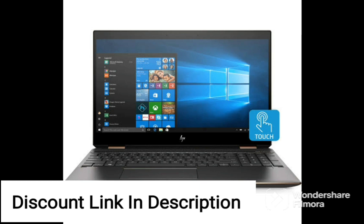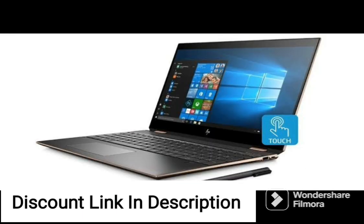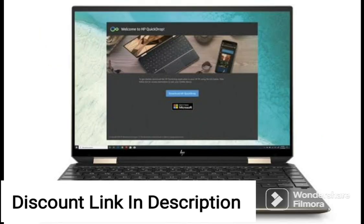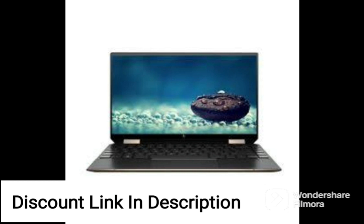Overall, the HP Omen AMD Ryzen 9 16.1-inch Anti-Glare QHD gaming laptop is an excellent choice for gamers who require a powerful and reliable device. Its AMD Ryzen 9 processor, 16GB of RAM, and 1TB SSD provide ample power and storage, while the anti-glare display and B&O audio make for a truly immersive gaming experience. The laptop also includes Windows 11 Home and Microsoft Office, making it a great option for both personal and professional use.